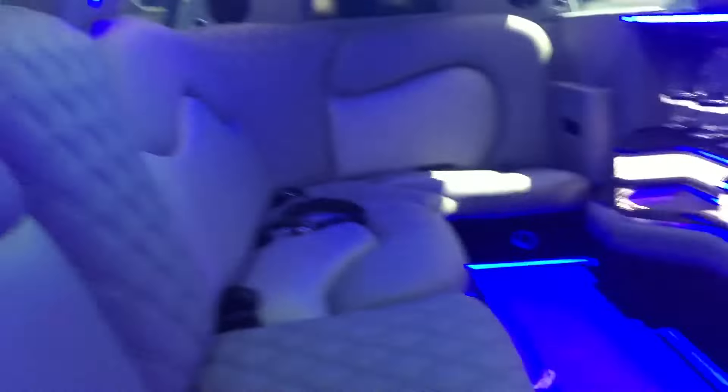Storage, cup holders. We did the matching door panels and factory seats here — we matched those up to match the rest of the interior. You've got AC vents blowing nicely.